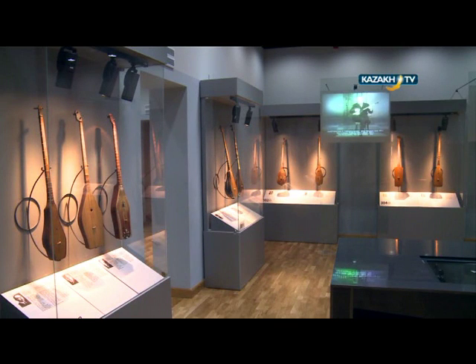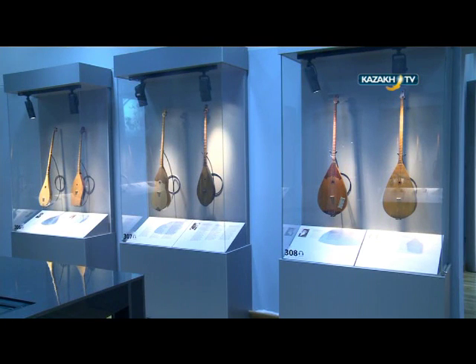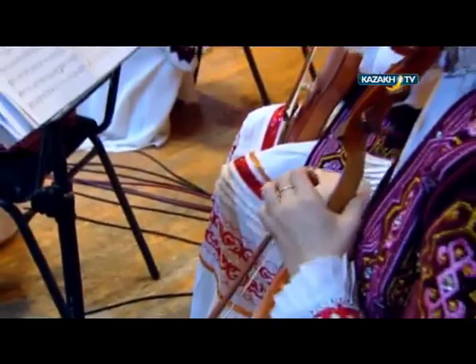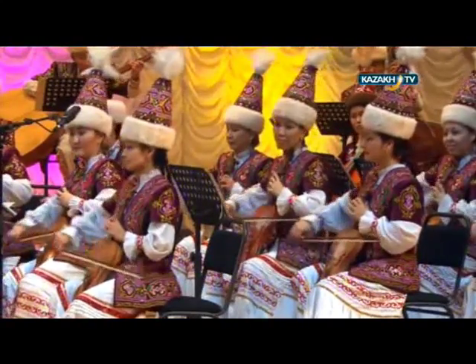In ancient times, it was easy to make musical instruments. But nowadays, the requirements for musical instruments are very high. As artistic people pay attention to the instrument's sound, quality, and design among other things, we can notice from this tendency that the masterpieces of the craftsmen are increasing every year.